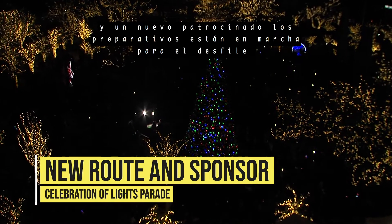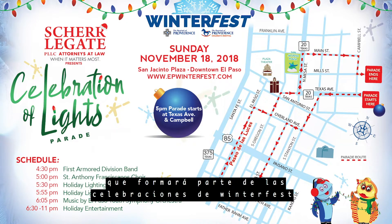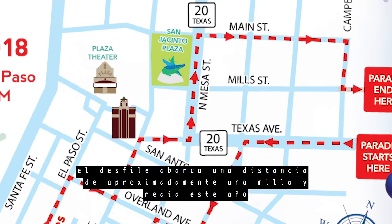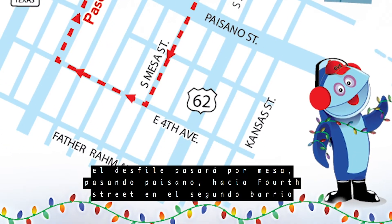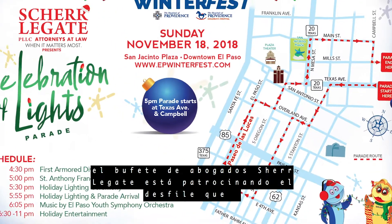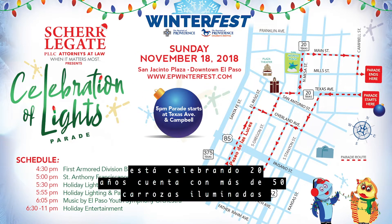Preparations are underway for the Sherylgate Celebration of Lights Parade, which will be part of the Winterfest celebrations. The parade is about a mile and a half long this year. It will run down Mesa Street past Paisano to 4th Street in the Segundo Barrio, covering the newly renovated Paseo de la Luces and San Jacinto Plaza.